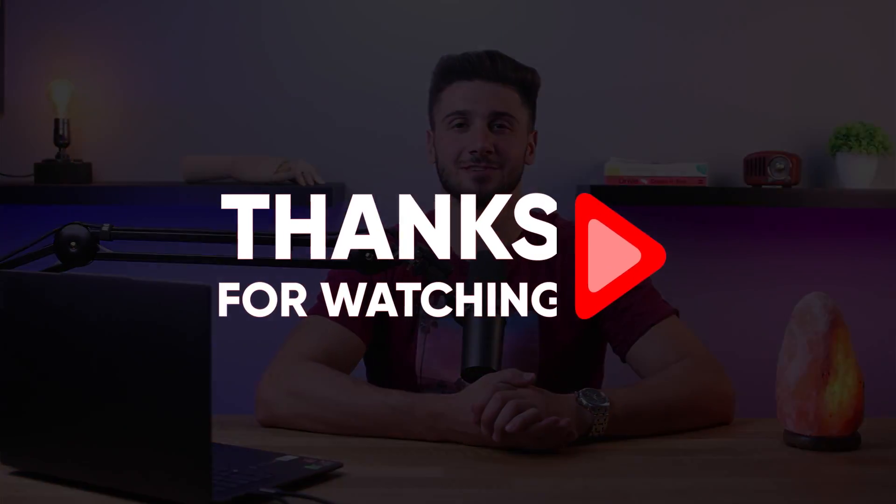If you have any questions or personal experience with Norton, feel free to leave a comment down below. Thank you so much for watching, and I'll see you guys in the next video.